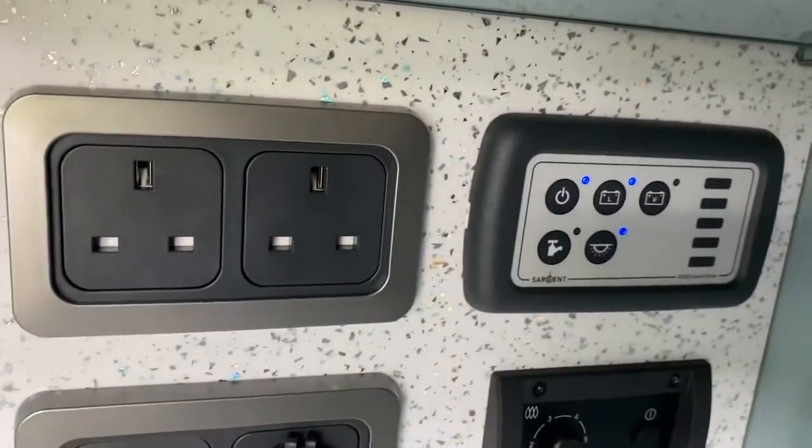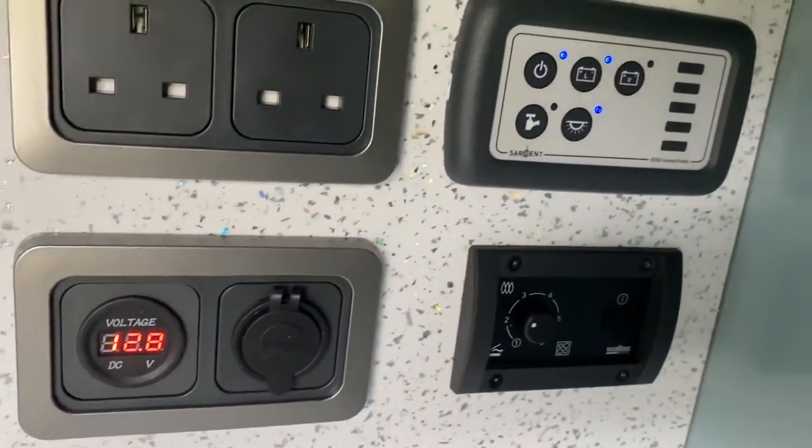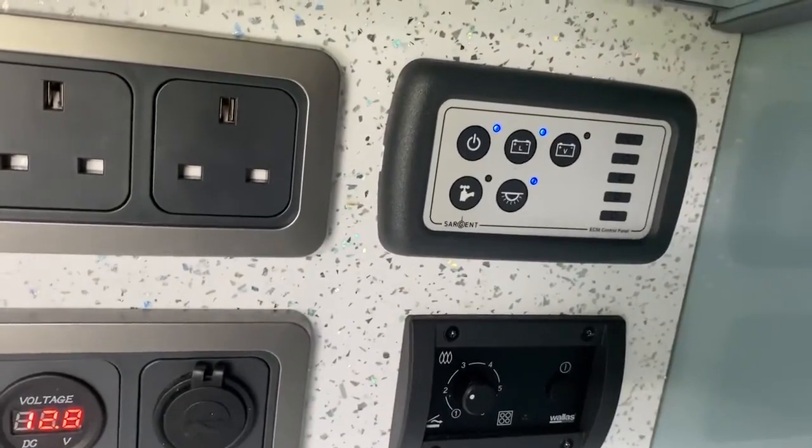Here are your electrics. You have electric hookups so you can hook up to the mains, although there is a domestic battery in the back as well.